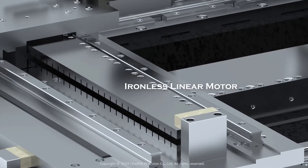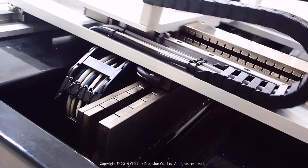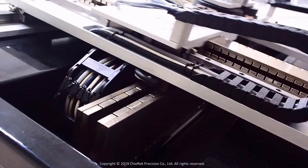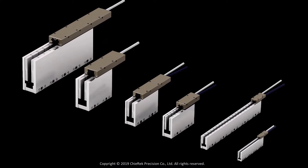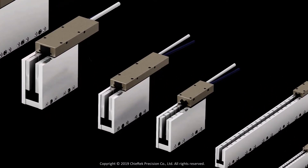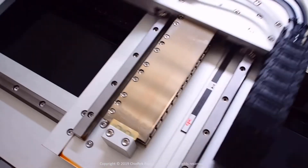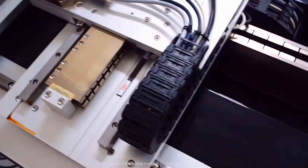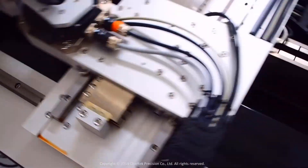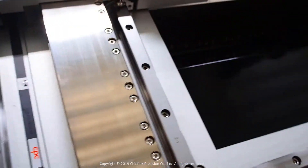Ironless linear motors have no iron in their primary, so they output more dynamic motion thanks to being lighter. Lower mass due to a lighter primary allows quick acceleration and short settling times, so ironless linear motors deliver quick and accurate moves. With no inherent attractive forces between the primary and secondary, ironless linear motors are easier to assemble than iron core motors. In addition, supporting bearings don't withstand any attractive forces, so they usually last longer.